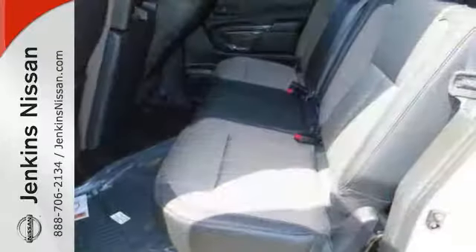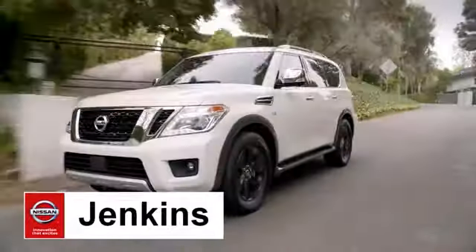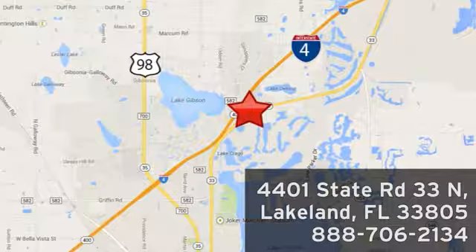Come and take a look today. At Jenkins Nissan, honesty is our policy. We're conveniently located at 4401 State Route 33 North in Lakeland, Florida.